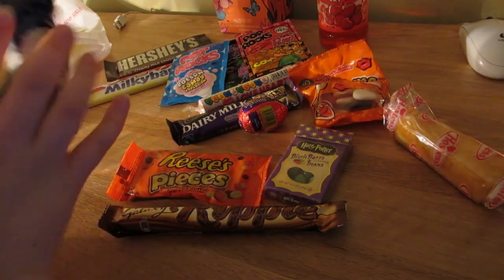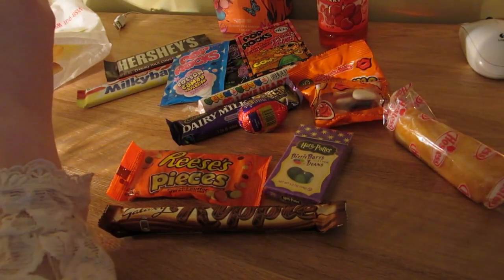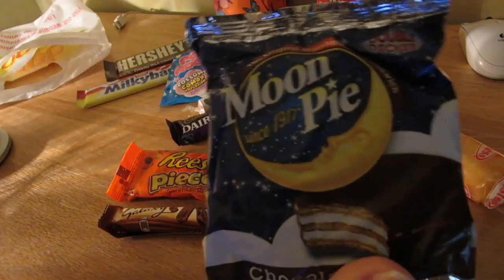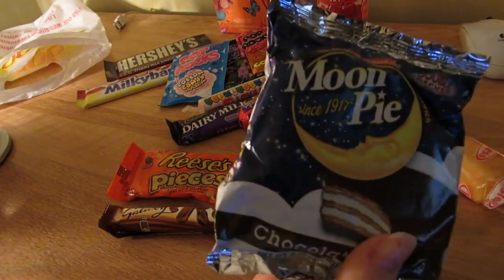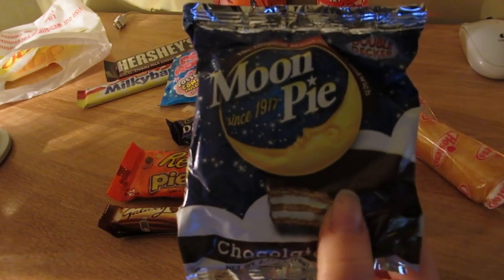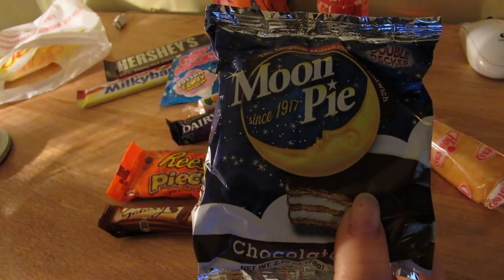I've also got a Moon Pie - which doesn't make much sound. I'm pretty sure normal Moon Pies are not that big; this is a double-decker. From what I've heard they're like wagon wheels. I don't know whether you have wagon wheels in the US, but they're like two layers of biscuit with a marshmallow filling and then covered in chocolate or chocolate-flavoured something.